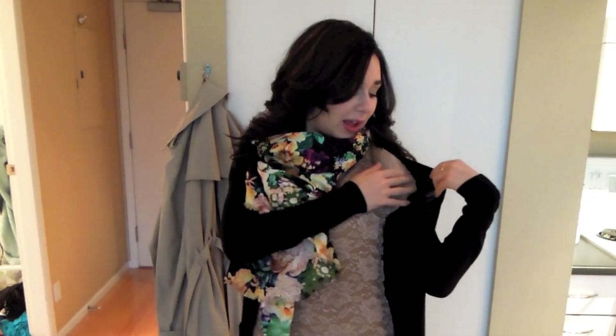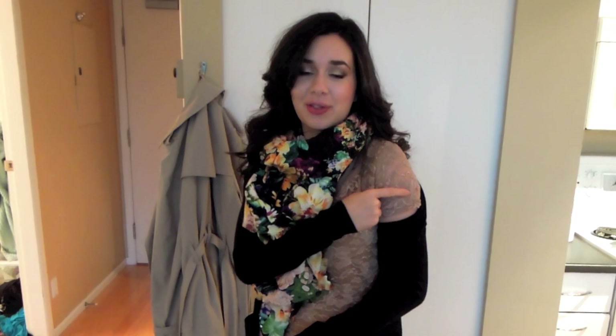I'm wearing a top from Banana Republic — this is new. My mom bought it for me and it was her idea to pair it with the scarf. It's just lace and simple with little cap sleeves that are actually sheer, so you can see a little shoulder through them. Really nice quality lace. Then I'm wearing a scarf from Zara — you've seen this one before. It has a black background which makes it easier to pair with things, like with this Theory long boyfriend-style cardigan.